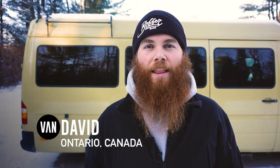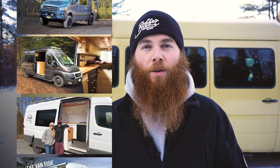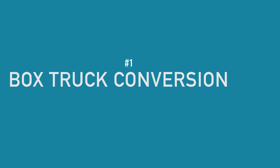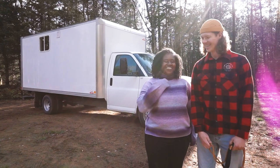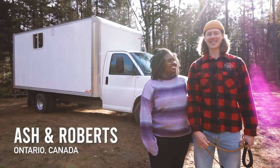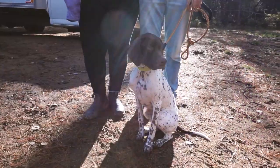Hey everyone, this week we're taking a look at the best van builds of 2021. We had a chance to tour many vans this past year right across the country, so we're going to choose our top picks. You can find all the links to the full videos in the description below. Hi, my name is Ash, my name is Roberts, and this is Betty White, and this is little Yuki.